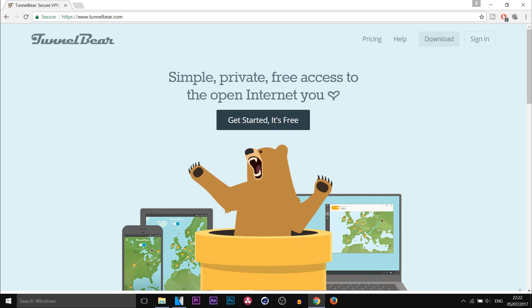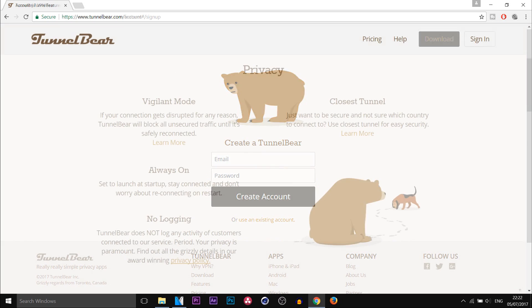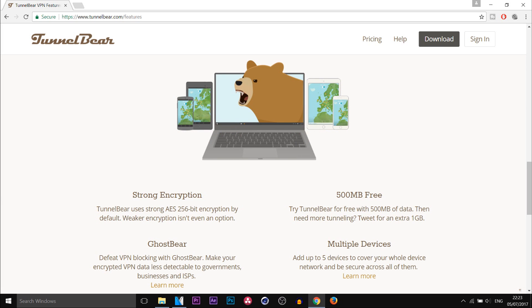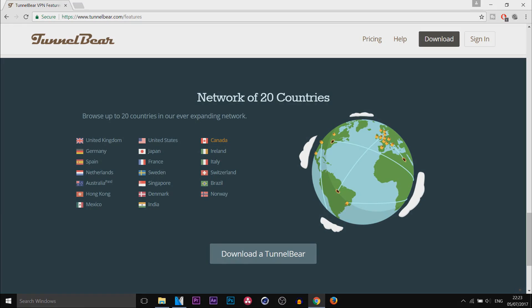The next one I have for you is TunnelBear. With TunnelBear it's very simple — you switch it on, choose a location, and your internet traffic will be redirected through that node. This is free, but there are paid subscriptions to choose from, because the free version limits you to only 500MB of traffic per month.